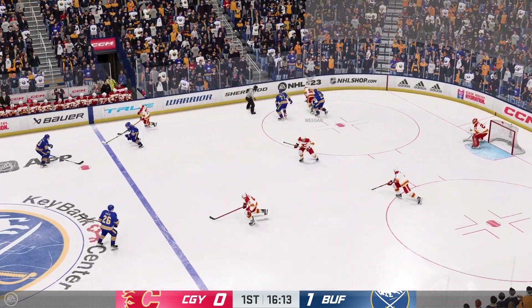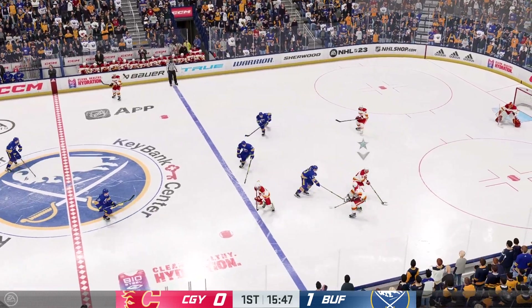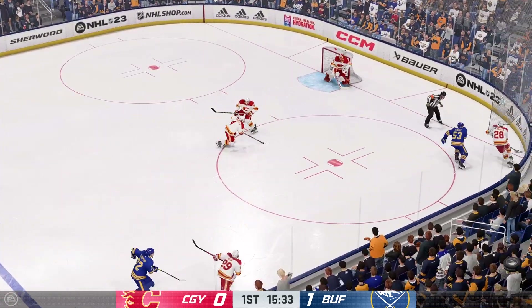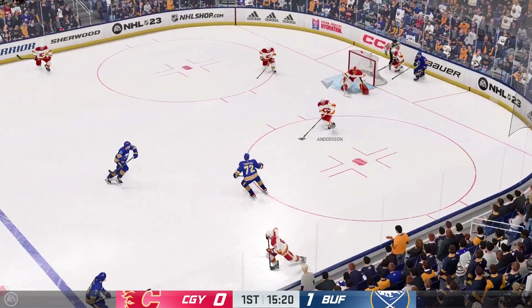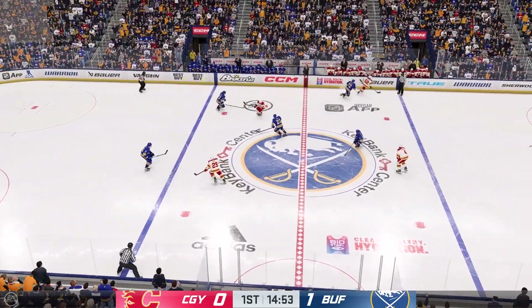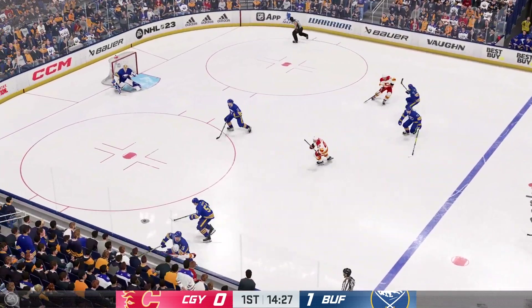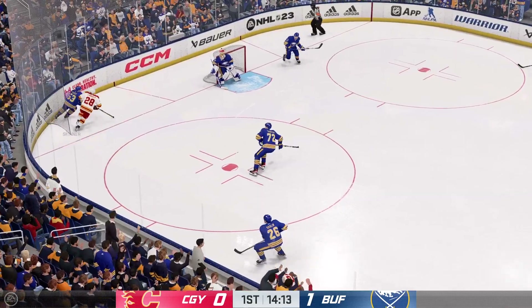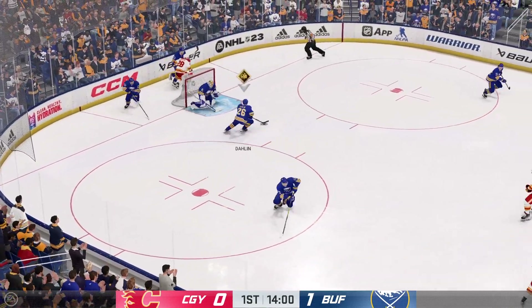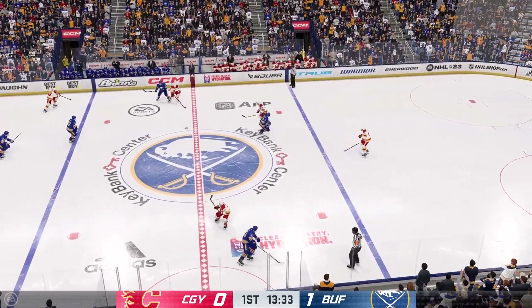The Flames win it in the defensive zone and slide it quickly to Tube. Lindholm's got the puck in his own zone, feeds it over to Toffoli, and now it's grabbed by Wieger. Moves it on over to Tube. Look at that hit — maybe trying to wear down the opponents here — and he slides it quickly to Quinn.